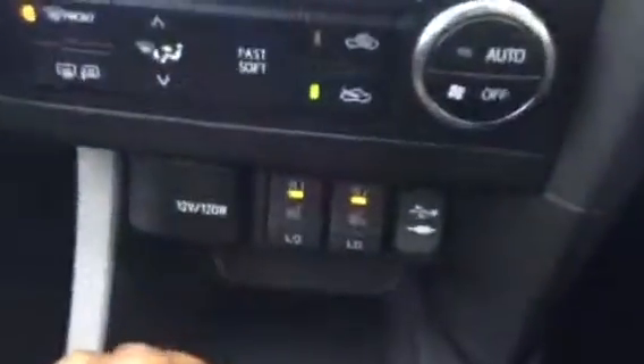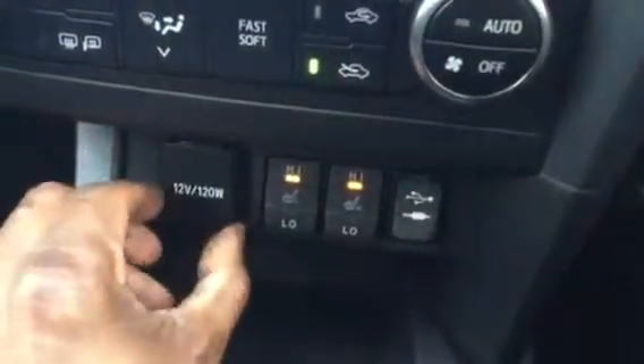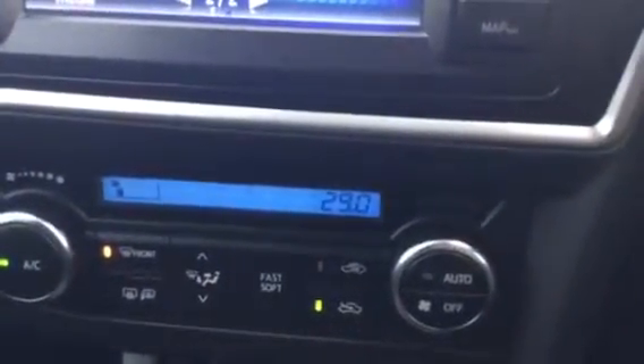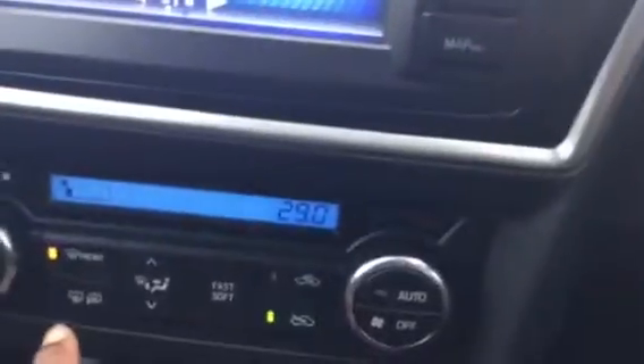It comes with heated seats for both the driver and the passenger, with a 12-volt connector as well. You've also got air conditioning which is climate control, with an automatic button to hold the temperature and front and rear demisters.